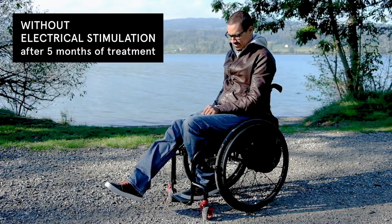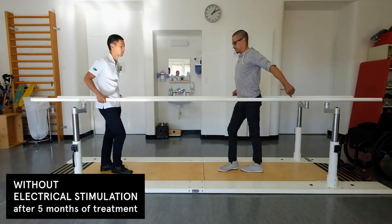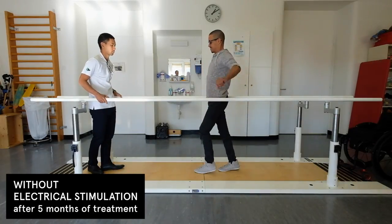After several months of training with electrical stimulation, our three participants were able to activate their previously paralyzed muscles without electrical stimulation. They could even take a few steps over ground, hands-free, without any support.